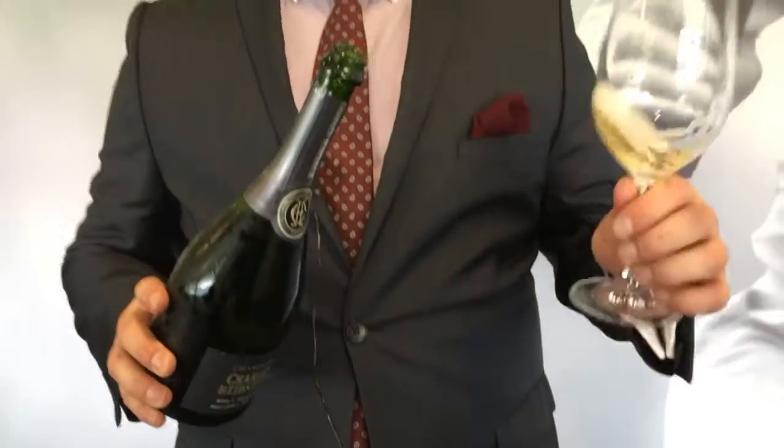Let's try it. On the nose you have something very toasty with some stone fruit and a nice nuttiness, and on the palate that's where you really discover it. It's a very special wine with an amazing texture and a very delicate mousse.